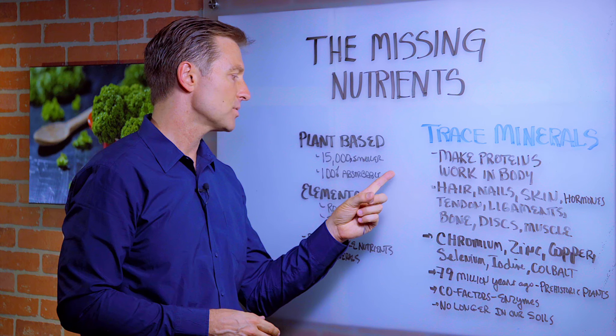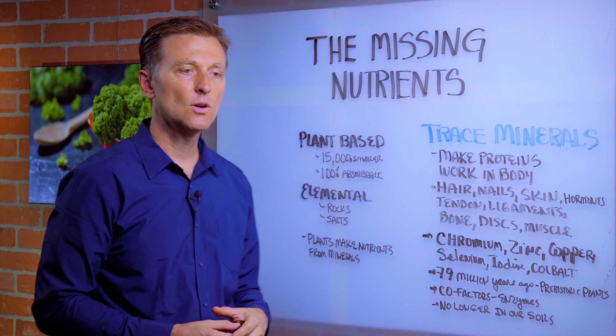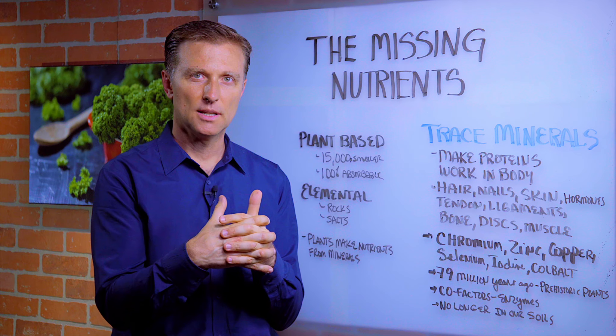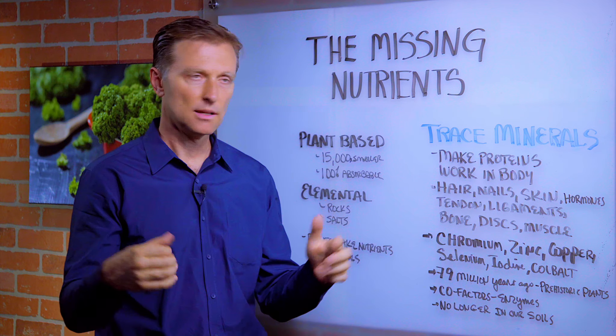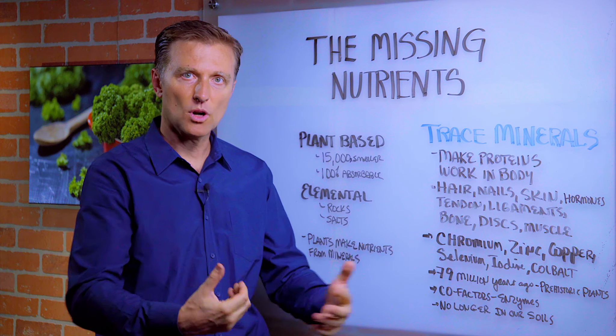That's why you probably have a hard time absorbing them. Plant-based minerals are 100% absorbed, whereas elemental minerals are probably, if you're lucky, 5% absorbed. If you've ever taken a chemistry class, it has to do with the way the minerals are bound up. Plant-based minerals have covalent bonds — easy to break. Elemental minerals have ionic bonds — really hard to break up — so they're not well absorbed.